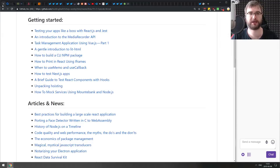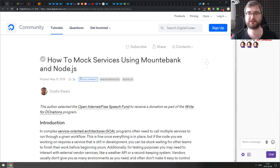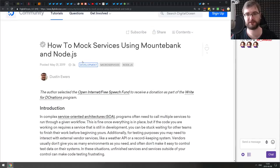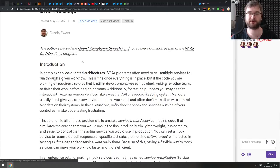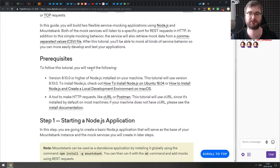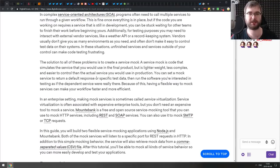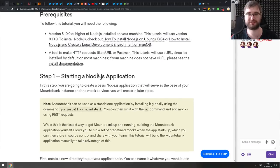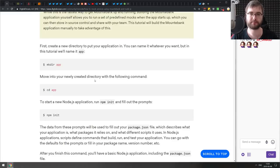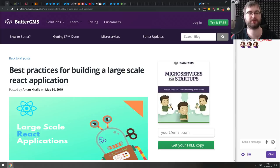The last in the Getting Started section: 'How to Mock Services Using Mountebank and Node.js.' This talks about mocking entire services using a tool called Mountebank, which allows you to describe services and it sets up the whole mocking for you. It can handle HTTP, REST, SOAP, SMTP, or TCP — quite universal. If you're working with service-oriented architectures and need to mock services in test environments, check this one out — it looks quite nifty.